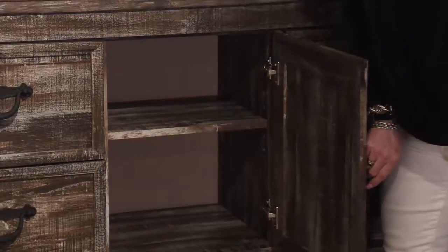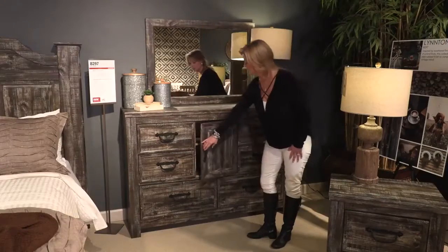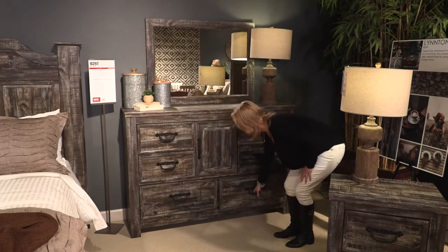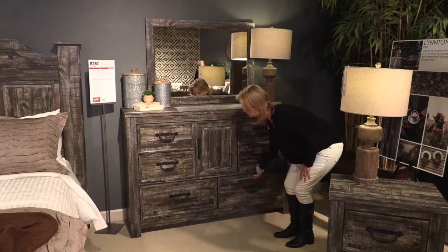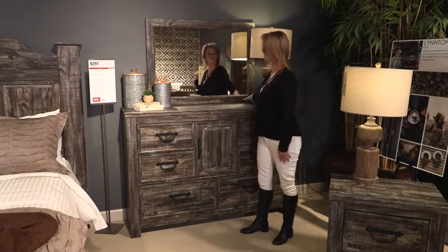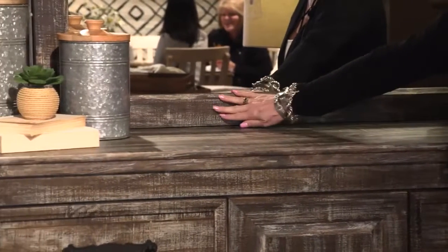Behind the door is an adjustable shelf, and rounding out the case are large drawers. The mirror that helps accent this dresser is a nice landscape mirror which ties into the dresser.